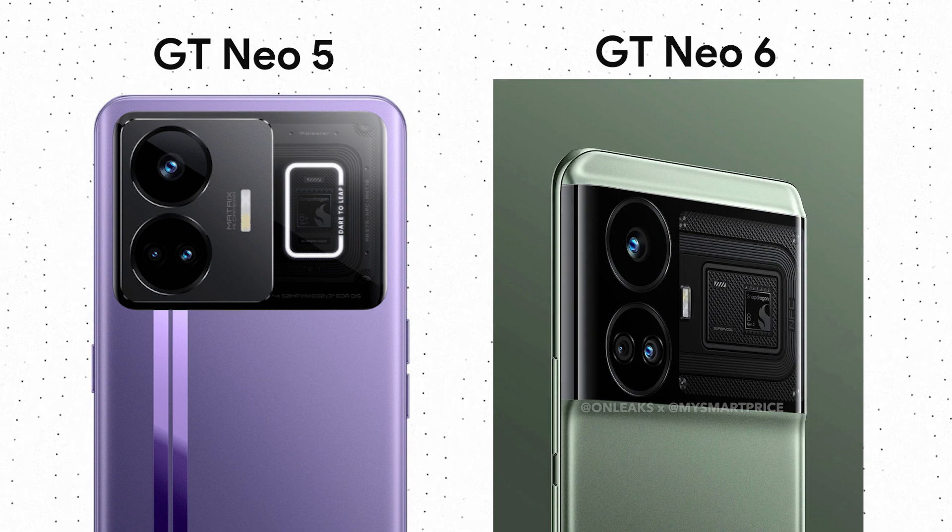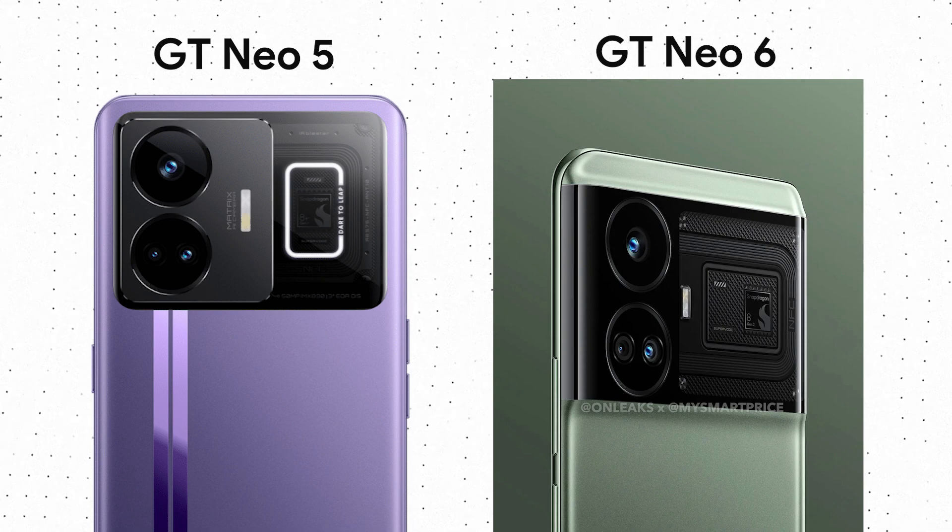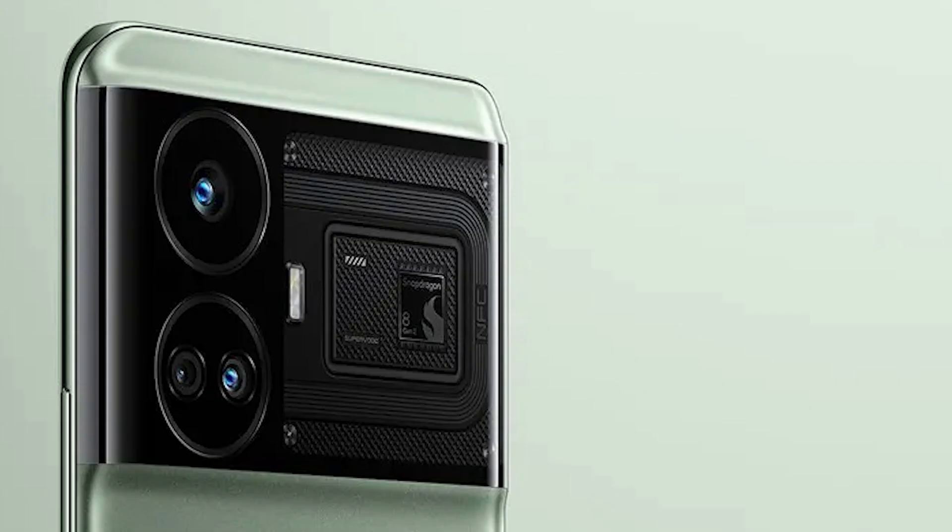The specifications are also not a lot different. The Realme GT Neo 6 is a minor upgrade over the GT Neo 5, with the main improvement being the performance. While the GT Neo 5 had a Snapdragon 8 Plus Gen 1 chipset, the GT Neo 6 is using the Snapdragon 8 Gen 2 chipset. This also means that the phone has UFS 4.0 storage compared to UFS 3.1 in the GT Neo 5.